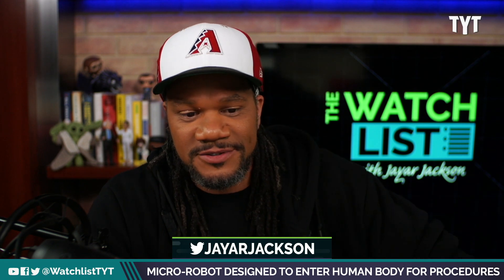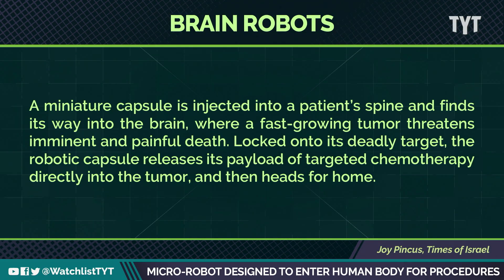Let's go into how this works a little bit really fast. The miniature capsule is injected into a patient's spine and finds its way into the brain, where a fast-growing tumor threatens imminent or painful death. When it gets locked onto its target, the robotic capsule releases a payload of targeted chemotherapy directly into the tumor.